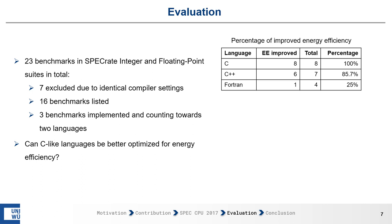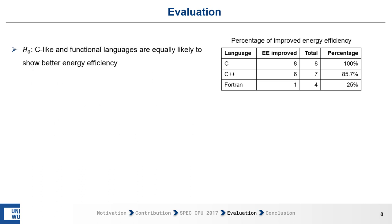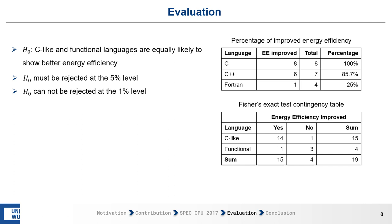This leads us to ask whether C-like languages can be better optimized for energy efficiency, and in turn to our null hypothesis: are C-like and functional languages equally likely to show better energy efficiency? At the 5% level, the null hypothesis must be rejected, meaning C-like and functional languages are not equally likely to show better energy efficiency when optimizing for performance. At the 1% level, the null hypothesis cannot be rejected. We can see the outcome of the Fisher exact test in the contingency table.